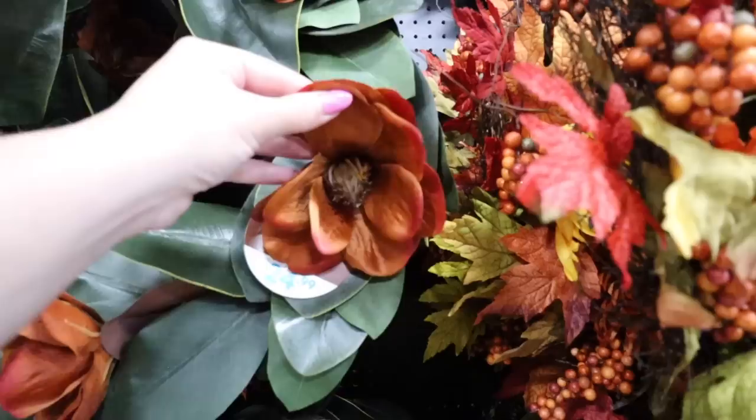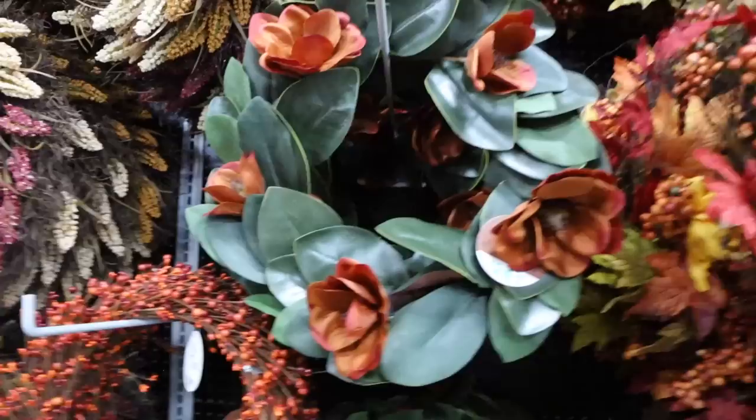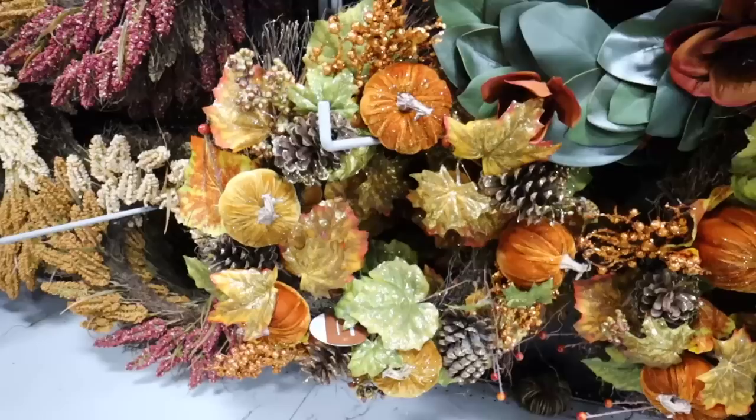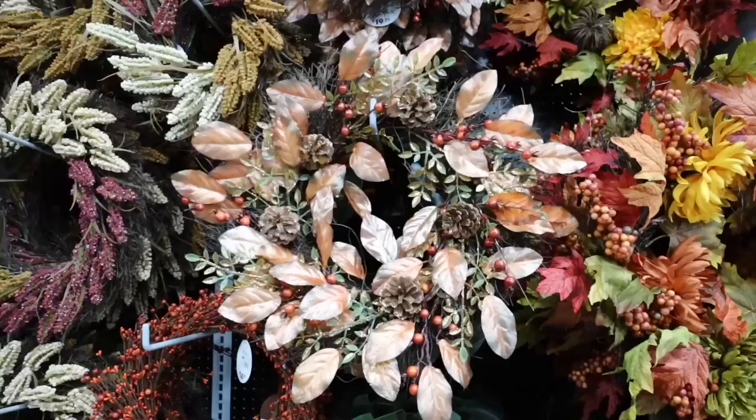One that literally had me gasping with how beautiful it was is this magnolia leaf wreath. Look how beautiful this is — it has these really stunning rust flowers. I absolutely love this one; magnolia leaves always make me think of Charleston. Normally Target has magnolia leaf wreaths, but they don't for this fall collection, so it's nice to see this option with the flowers. This one is $24.99. If you're looking for a more glittery option, they have one for $24.99 that has velvet pumpkins, pine cones, and little berry features.